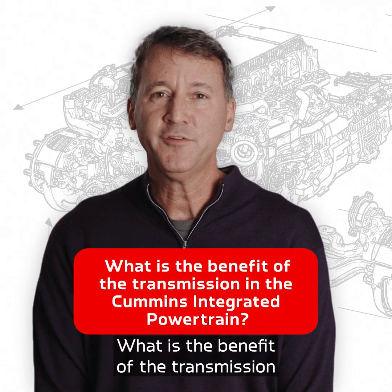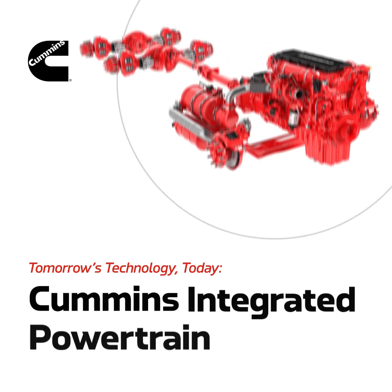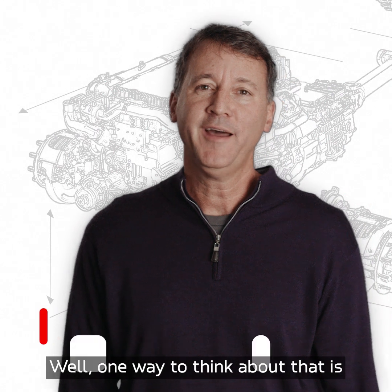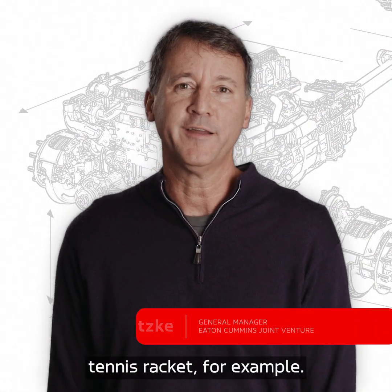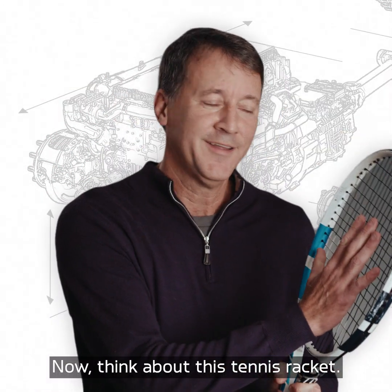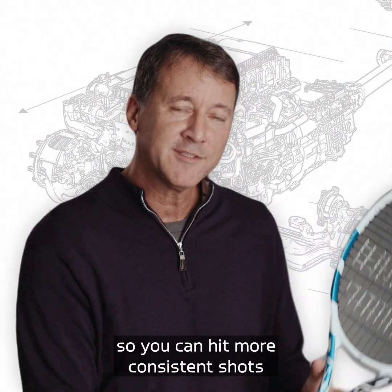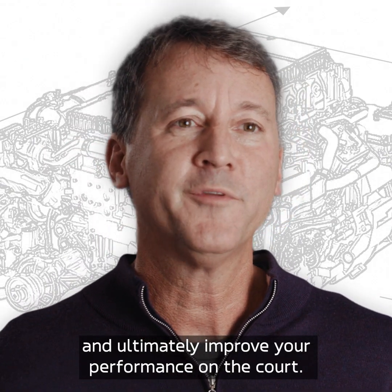What is the benefit of the transmission in the Cummins Integrated Powertrain? One way to think about that is to think about the concept of a sweet spot, like the sweet spot on a tennis racket. Technology has been improved year over year continuously to increase the sweet spot of this racket so you can hit more consistent shots more frequently and ultimately improve your performance on the court.